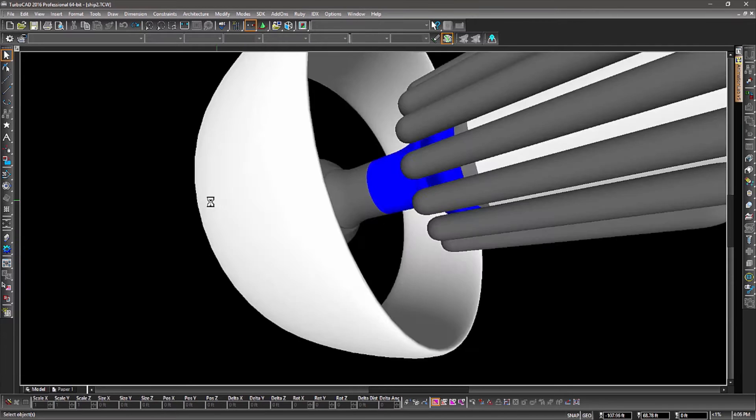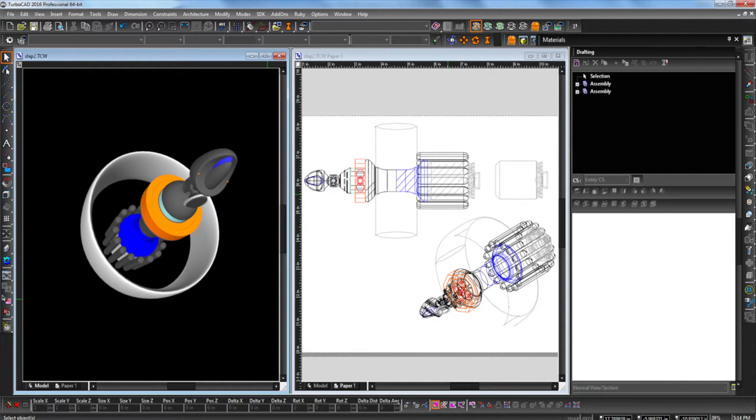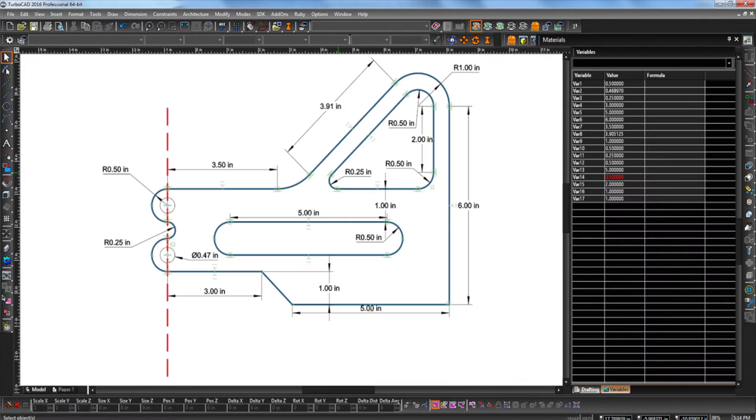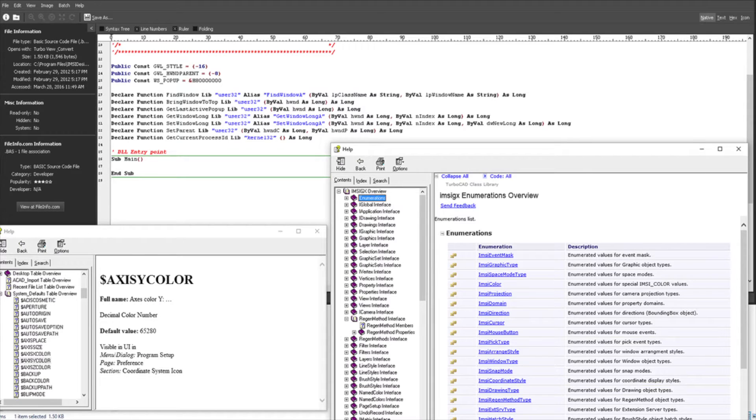With TurboCAD Pro, you get a complete set of 2D and 3D design tools, including a powerful drafting palette, intelligent architectural objects, geometrical and dimensional constraints, libraries of symbols and parametric parts, and a programmable SDK.